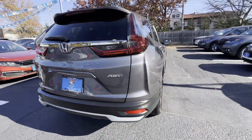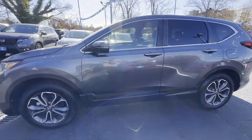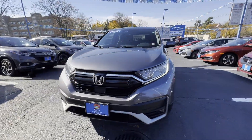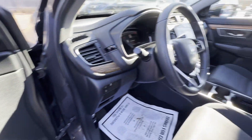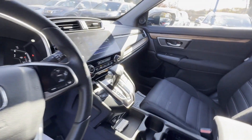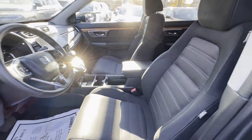It delivers power and performance along with tons of features such as cross traffic alert, lane keeping assist, side view mirrors with turn signals, lane departure warning, satellite radio, turbocharged engine, multi-zone air conditioning, blind spot monitor, all-wheel drive, heated side view mirrors, moonroof, wood grain trim, backup camera, tinted windows, and power driver seat.